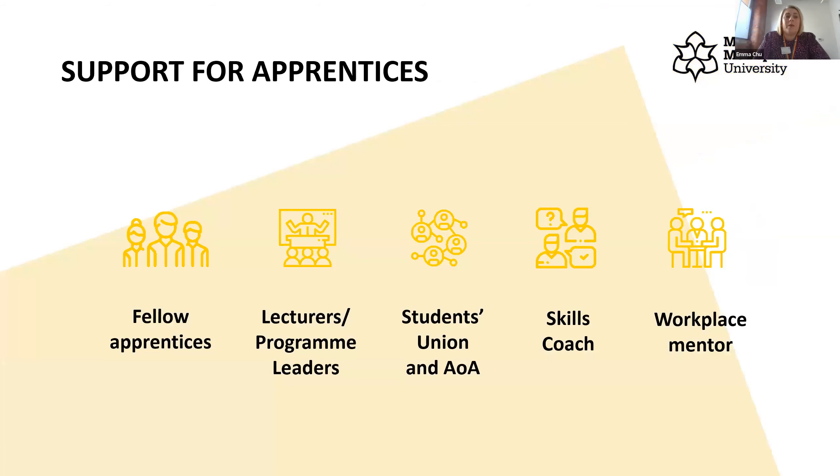The biggest form of support for you as an apprentice is your fellow apprentices. You'll all be working at different companies but you remain with the same cohort for the full four years on the university side. That builds a really good network of support to rely on, bounce ideas off, and learn how others in different sectors utilise the same knowledge. You also get designated lecturers, programme leaders, and you are members of the student union and the Association of Apprentices.